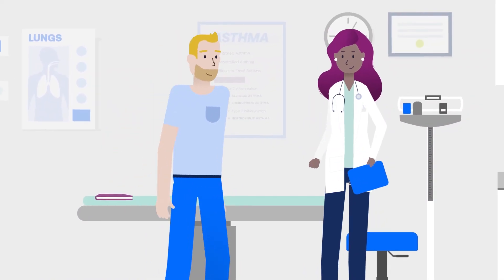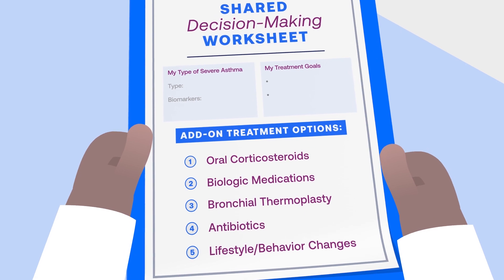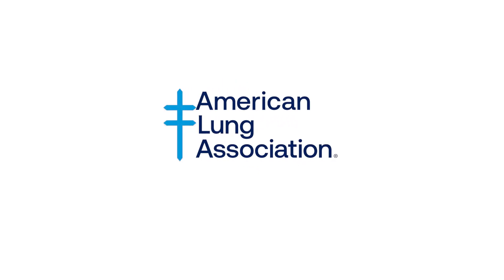Collaboration is the key to asthma management, so together, Paul and his doctor decide upon a treatment plan for controlling his severe asthma. See more of Paul's journey and learn more about severe asthma at lung.org.